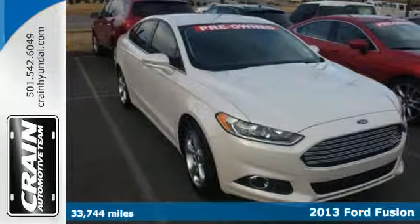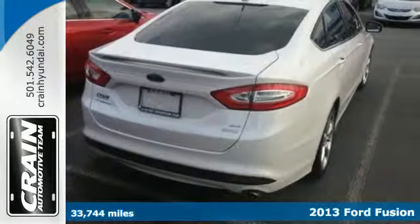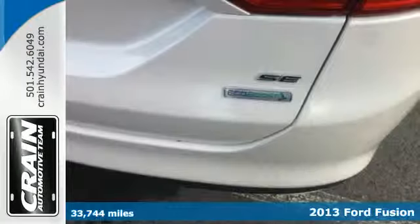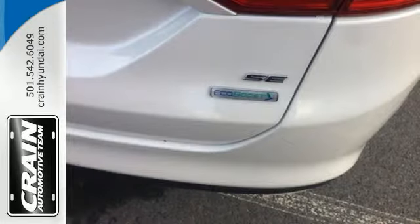It's a 2013 Ford Fusion. Powerful and modern, it's a whole new kind of style. From its athletic body style to interior comforts, it's a beautifully crafted sedan.